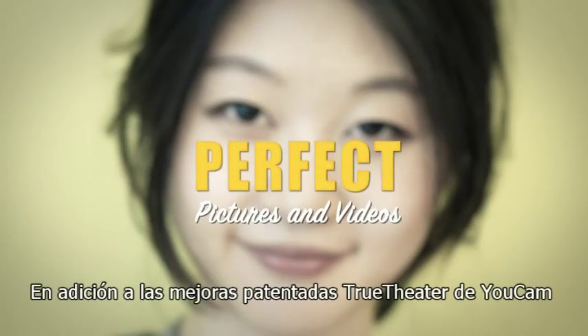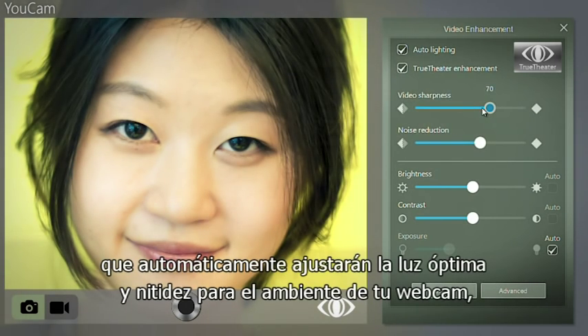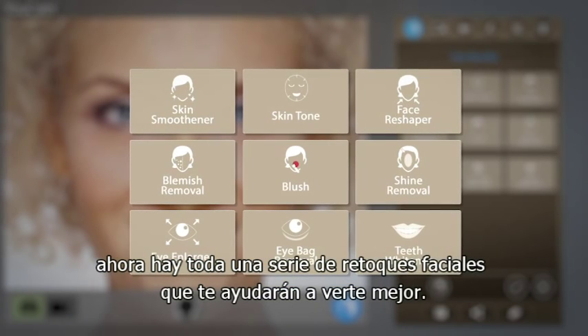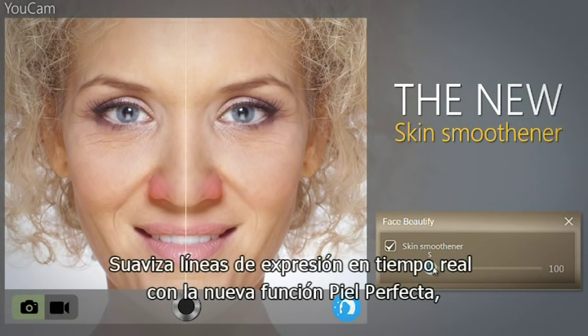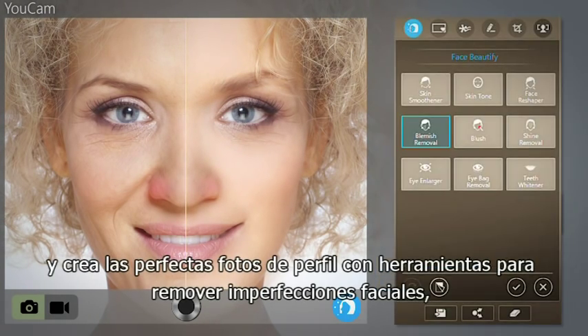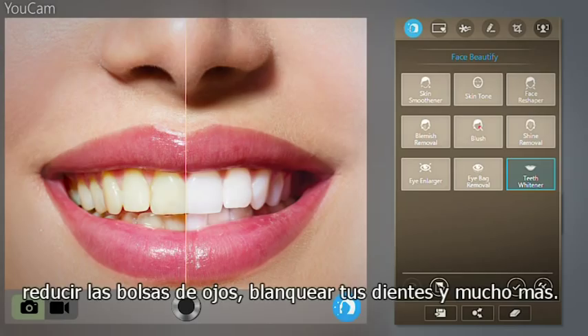In addition to UCAM's patented True Theatre enhancements that automatically set optimal lighting and sharpness for your webcam environment, there's now a whole host of facial touch-up tools that will get you looking your best. Smooth away wrinkles in real time with new skin smoothness, and create perfect profile photos with tools to remove facial blemishes, reduce eye bags, whiten teeth, and much more.